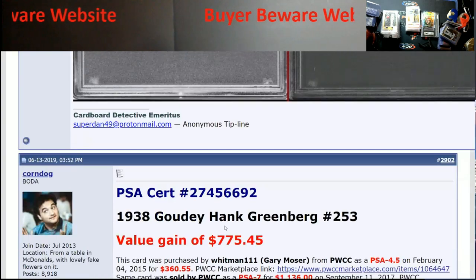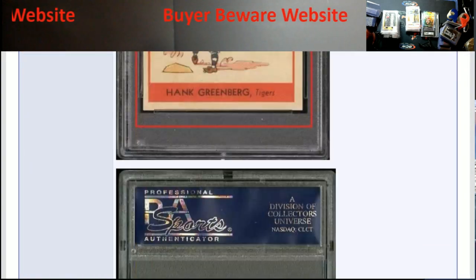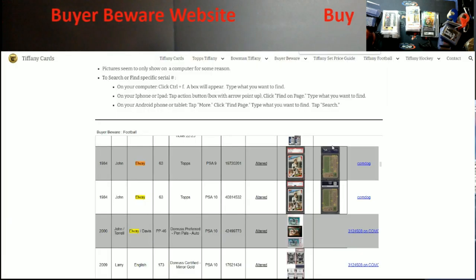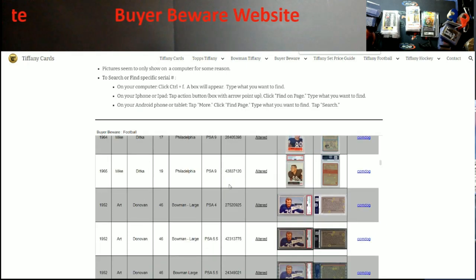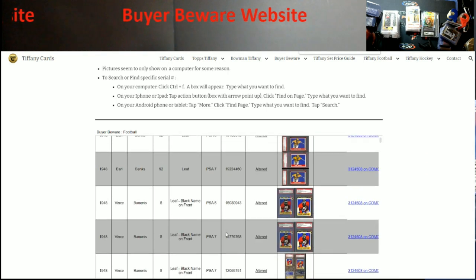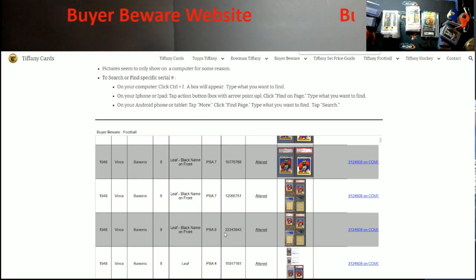If I click this and open in a new link, it pulls it up and you can go through everything they've noticed. You'll probably need to scroll through because he's taken every single card — look, there's Babe Ruth and stuff like that on here too. It tells you the last PSA number as well. These are still believed to be in circulation. It gives you the card number, brand, grade, serial number, what the alteration is, and who found it. There's also Beckett on here — it's not all PSA.